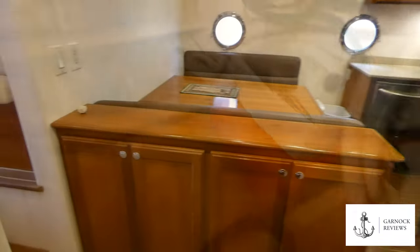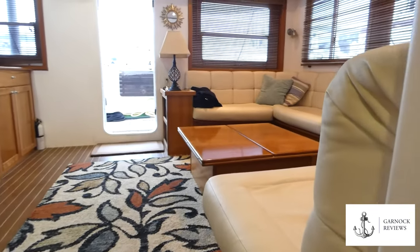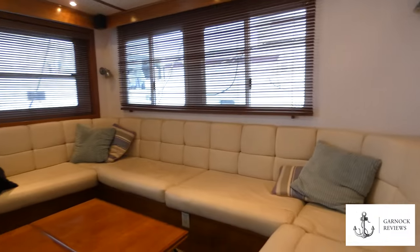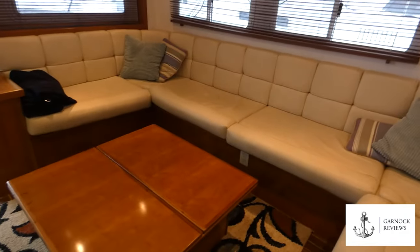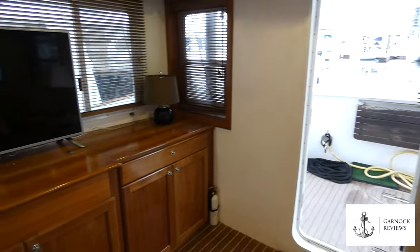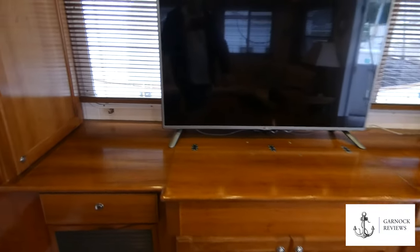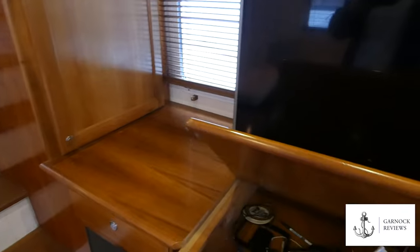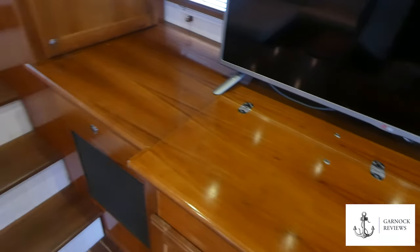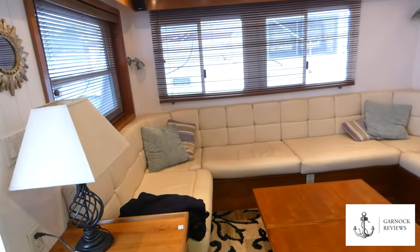Moving back aft, this is where you'll find the large saloon, which feels more like walking into a living room in a house than being on a yacht. The port-side seating converts — currently seating six to eight people — and the table expands so it becomes a king-size berth. Opposite is a large flat-screen TV with KVH DirecTV satellite system and plenty of storage for appliances. Large windows make this area very bright, without that sense of claustrophobia you sometimes have on other yachts.